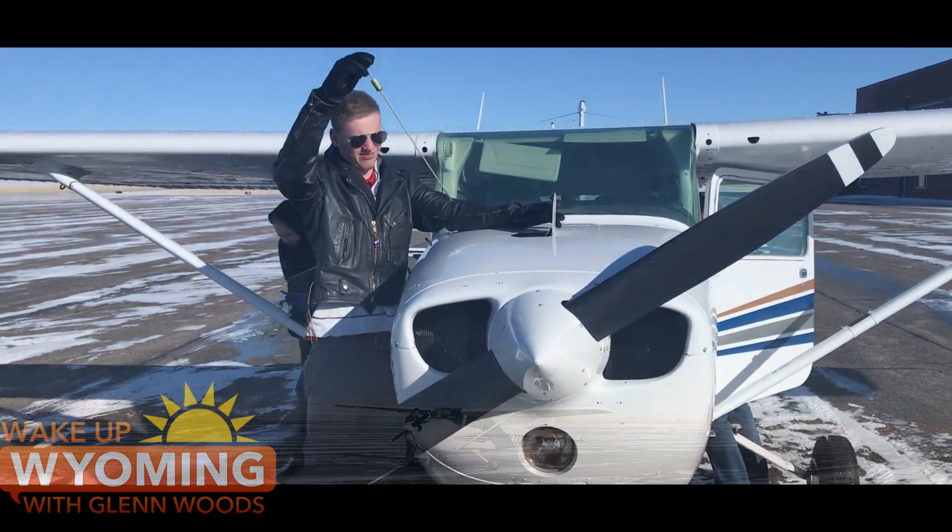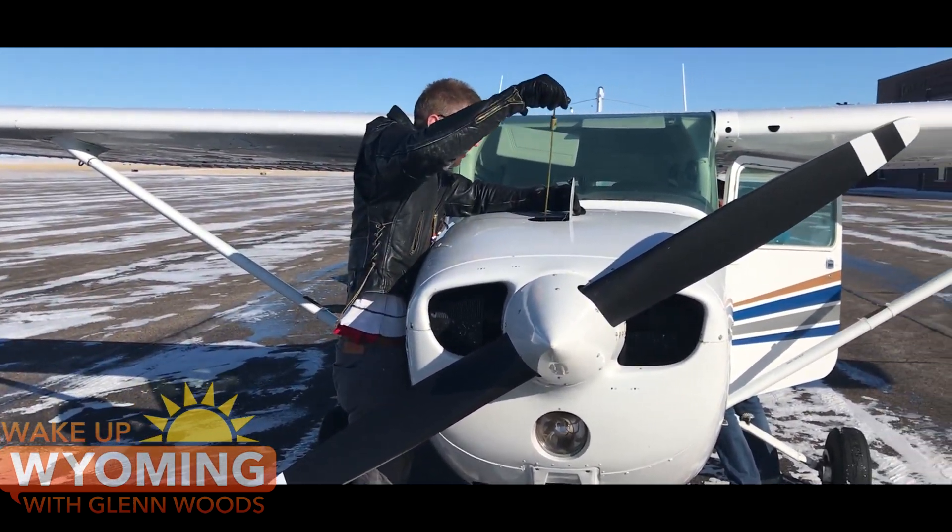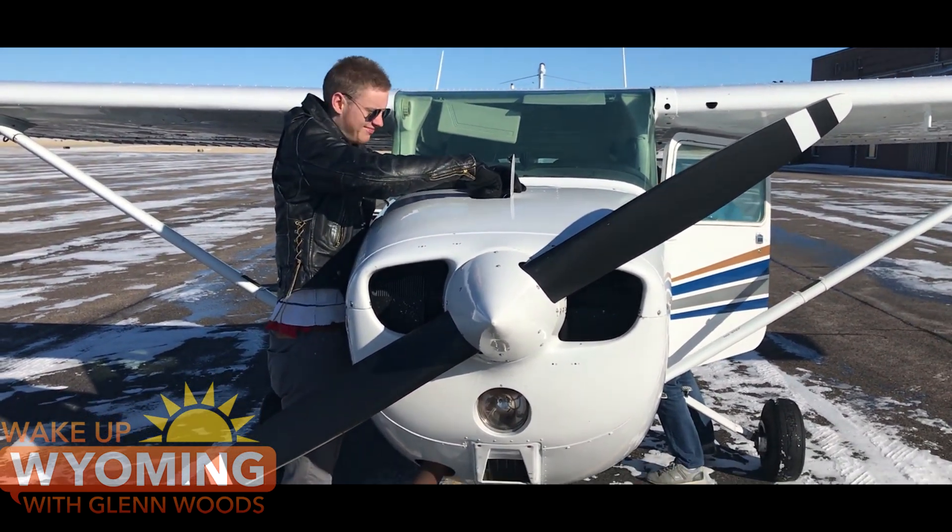Pilots like this one. This is Alexander Starkey. He's a pilot instructor in Casper, Wyoming, and he flies pipelines.